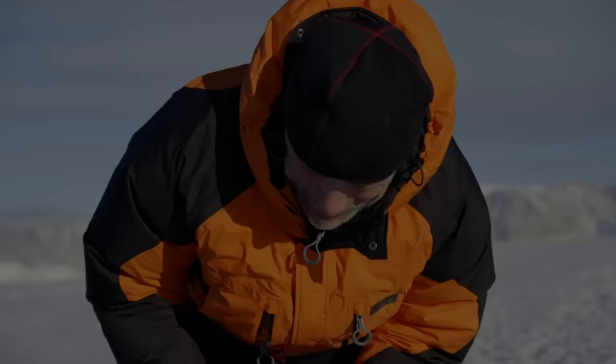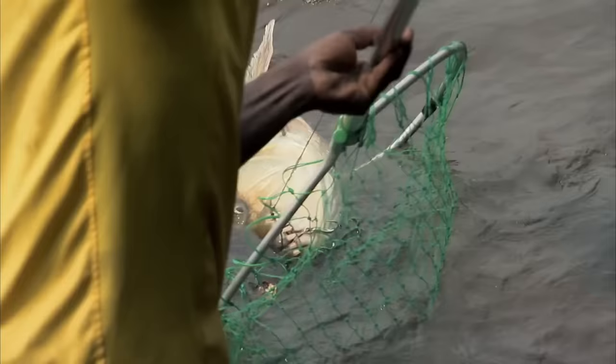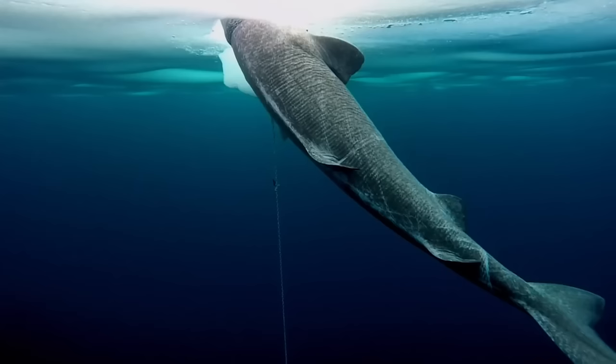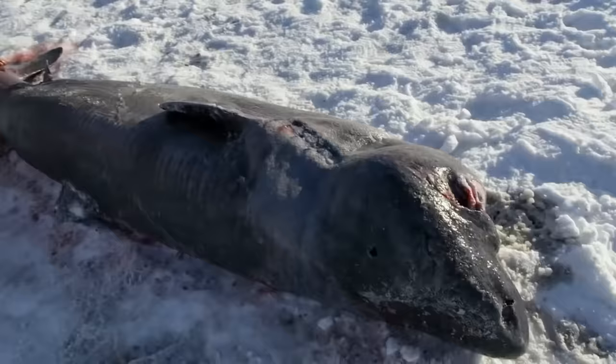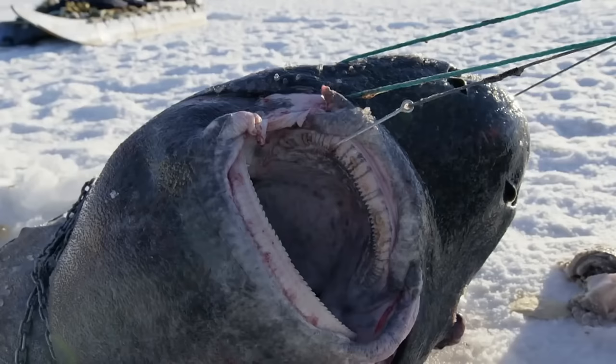Arctic Shark. We know the ocean holds elusive creatures, but what about ice? Jeremy Wade caught a Greenland shark while ice fishing, and despite it being something that we know exists, the Arctic shark is not a pretty sight. Just look at its sheer size — and its teeth are not what you'd expect. I think I prefer the Great White over this guy.